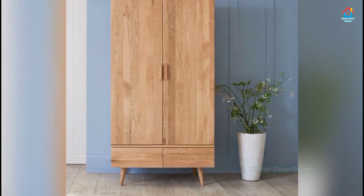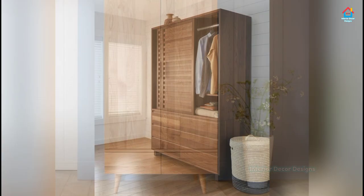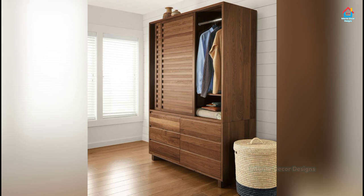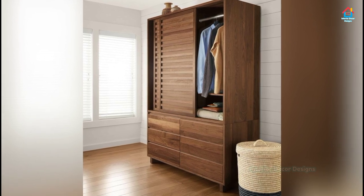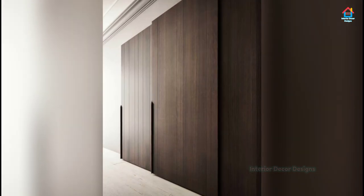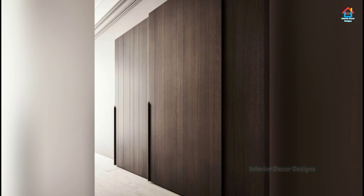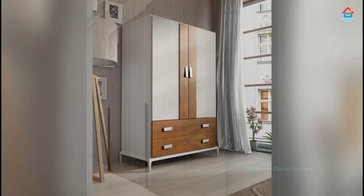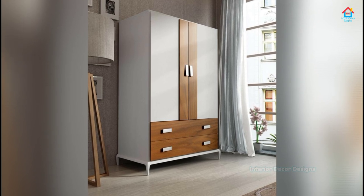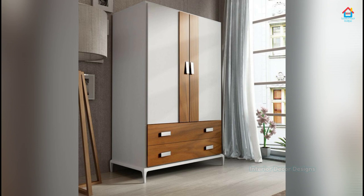The critical factor to consider while choosing the material for sliding doors is that it should be light so that the metal channel in which the door sits can bear the load easily. Generally, block board, particle board, plywood and MDF are the preferred materials for sliding doors. However, glass or sliding mirror wardrobe doors are also commonly used in modern homes.